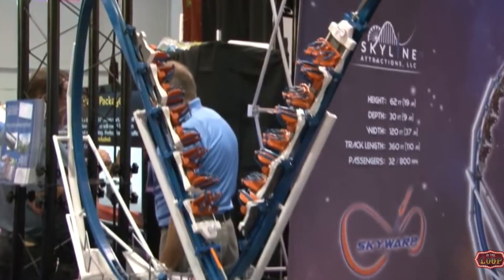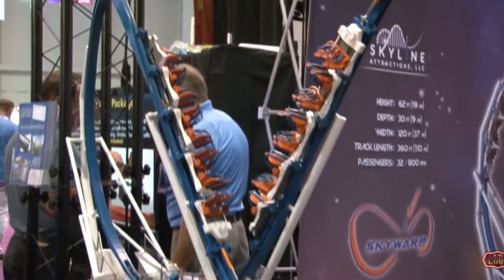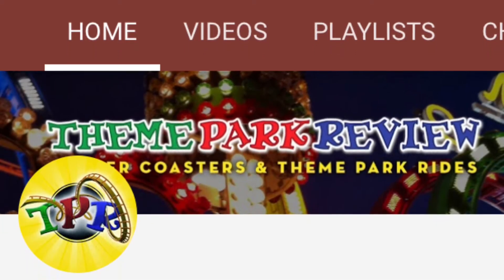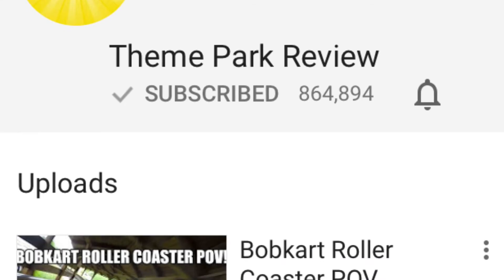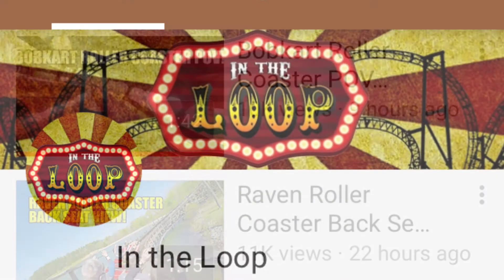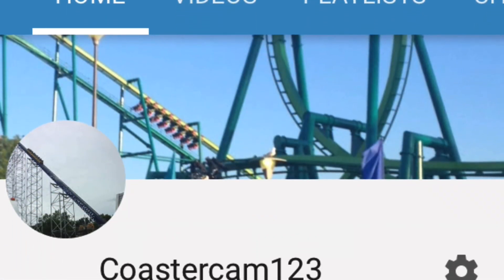One of the big things you guys might be asking about is the track. Did they use the RMC T-Rex track? This is not the RMC T-Rex track, nor is it any T-Rex kind of track. This is monorail-inspired track that Skyline Attractions brainstormed up.